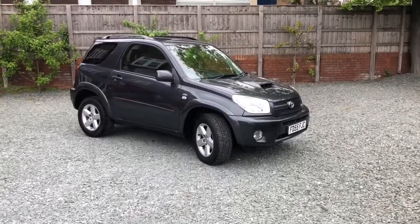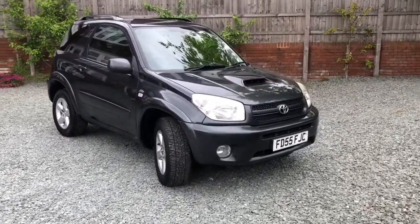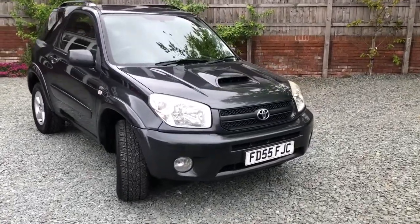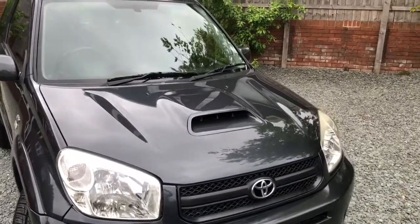Hello there and welcome to this Bailey House Motors video of this low mileage for age Toyota RAV4 diesel. The car comes with comprehensive service history — there are about 12 or 13 stamps in the book.